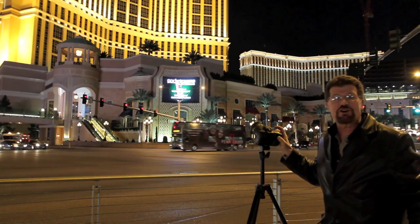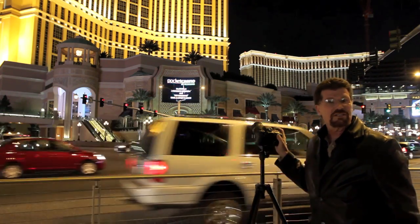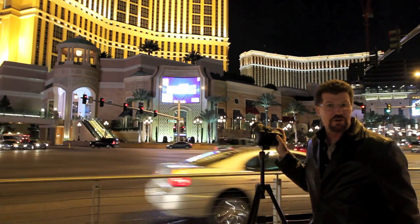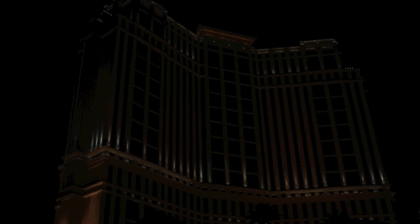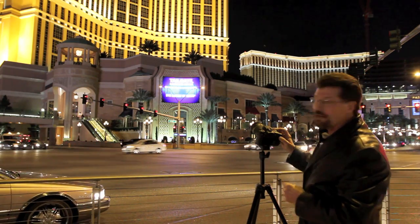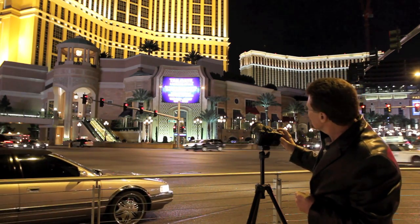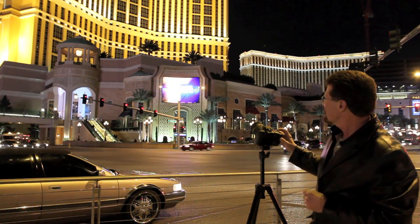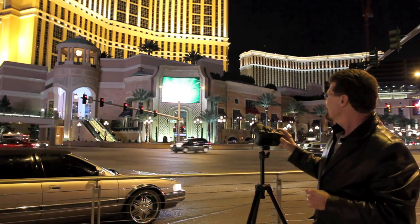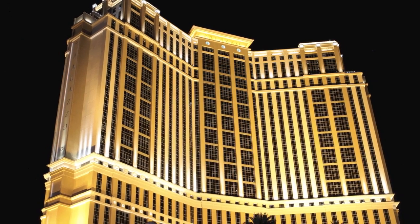Tonight we're going to show you some shutter speed techniques. We're going to try it at 1/500th of a second first — it's actually not going to give you a real good exposure. Then we're going to put it down to about half a second. What you're going to do is keep the shutter open long enough to record the ambient light that's out there.